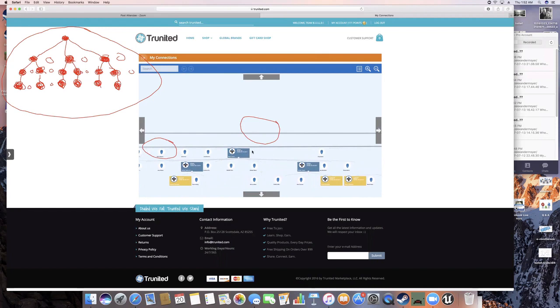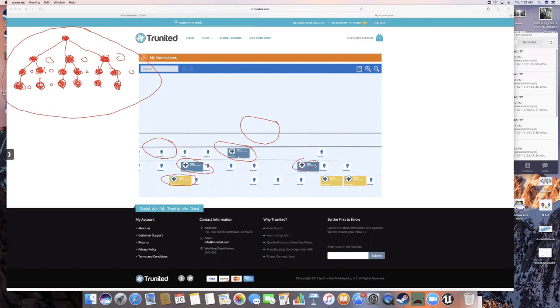Remember, he needs three who have two, who have one. In this leg here, here's one of his three. This one's got at least two on his level one — see these guys here. This guy here's got one that's made a purchase, and this guy here's got one that's made a purchase. So that makes one third of what we're looking for in the structure. You follow me? There's one of them.